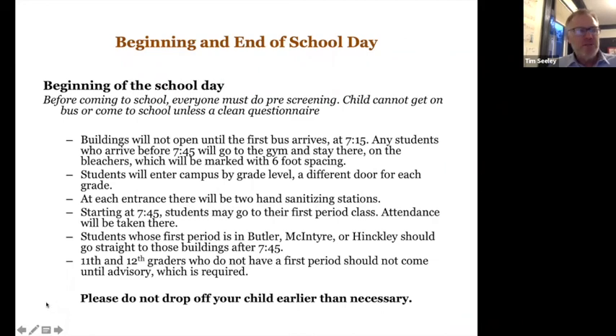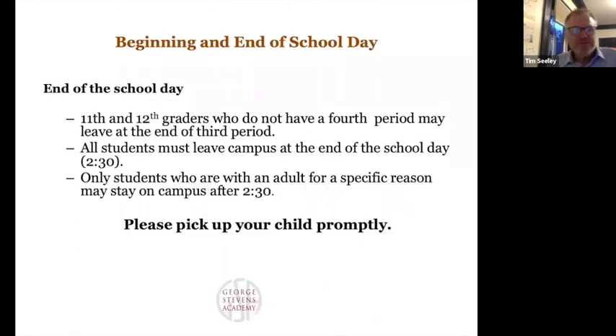One thing different from other years: in the past, 12th graders with a free first or last period did not have to be on campus. This year, to help keep numbers down, we're extending that to 11th graders as well. An 11th or 12th grader with a free first period does not need to come in until advisory, which is required, and they could leave after period four when their academic day is done. At the end of the school day, we can no longer allow students to hang around campus — we'll need them to go and we'll lock up the doors.